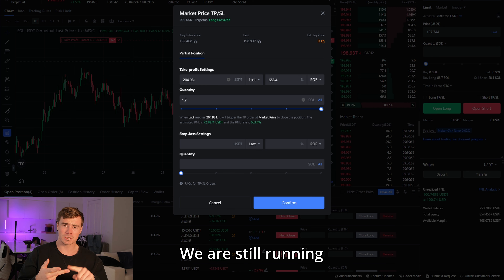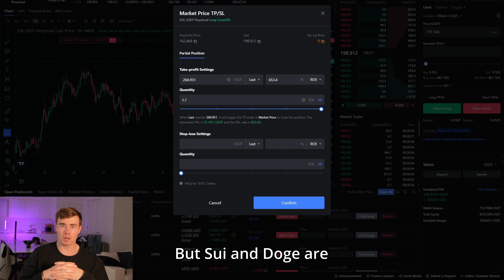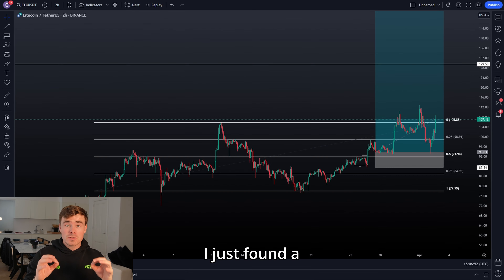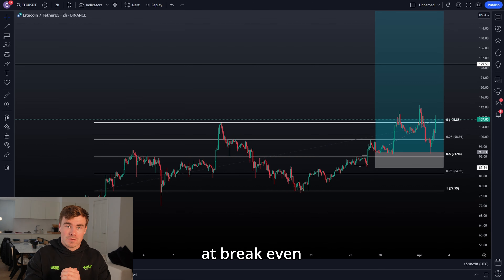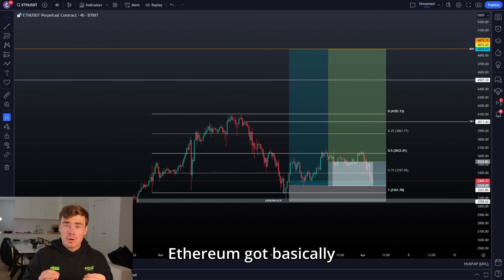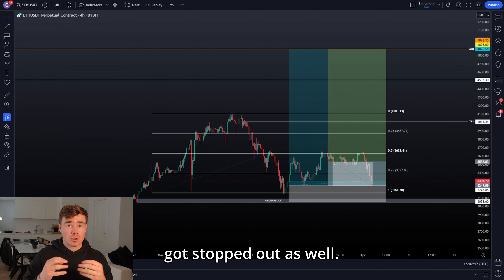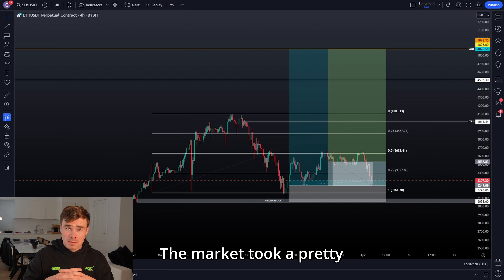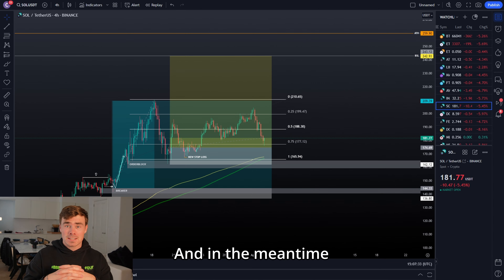We are still running Solana, Ethereum, Litecoin and OP, but SUI and DOGE are looking very interesting for long trades soon. I just found a brand new trade setup to show you. In the meantime, Litecoin got stopped out at break-even. Ethereum got basically stopped out at break-even as well - we took 16% profit but risked 16% extra on the add-on which also got stopped out. Basically a break-even trade. The market took a pretty big dump today.